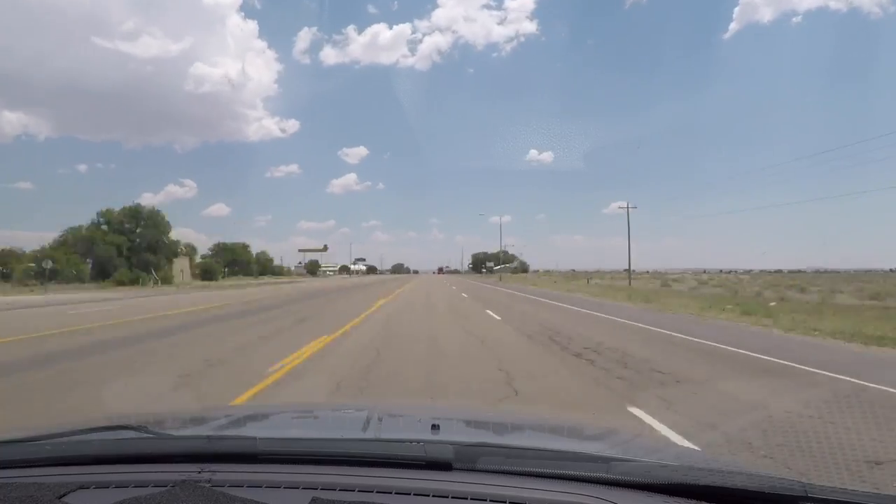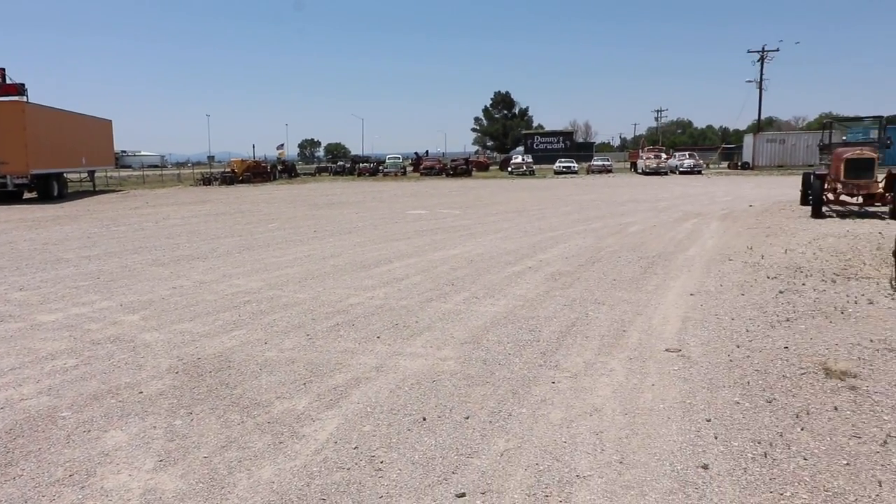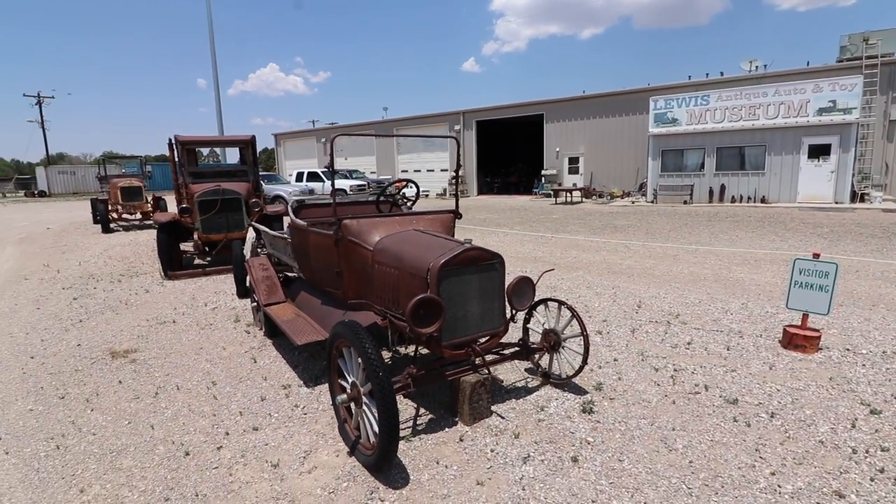Now I passed through Moriarty last year and filmed a couple of things, but one of the things I missed was this place — the Lewis Antique Auto and Toy Museum. I have no idea what to expect out of this place. It looks pretty awesome.